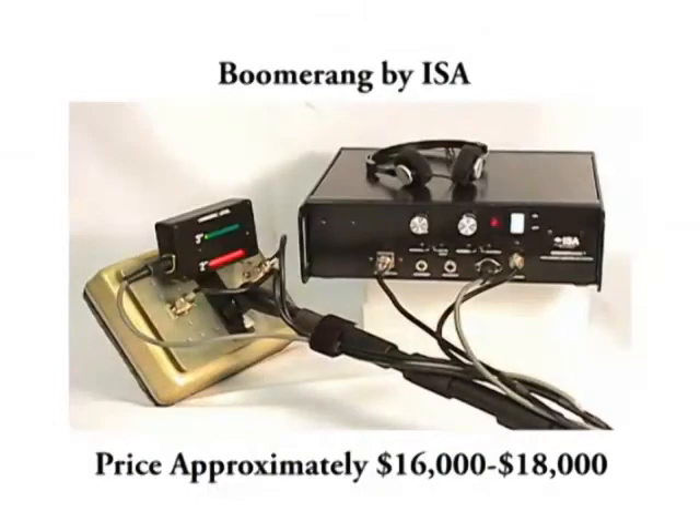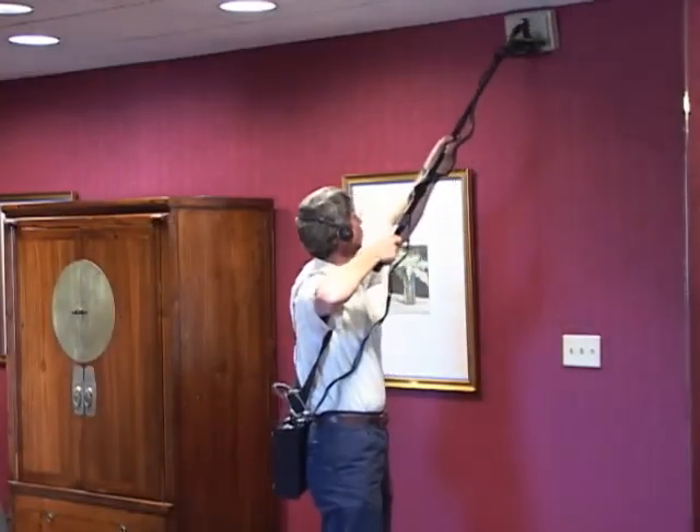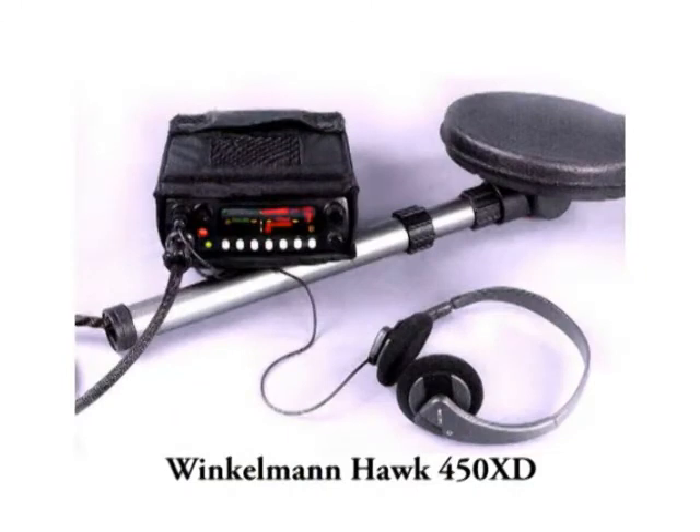And the Boomerang, made by ISA, is another excellent non-linear junction detector. Though heavier and more cumbersome to use than the others, it has been the TSCM industry standard for over 20 years. I've owned two Boomerangs in my career and was always extremely happy with its performance. Also, Winkleman makes a non-linear junction detector called the Hawk 450XD. While I've never seen one, I've heard from a few TSCM professionals about its excellent performance. I don't have a current price list for it, but I'm relatively sure it's still in the $15,000 to $30,000 price range.